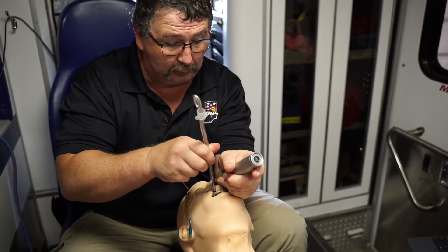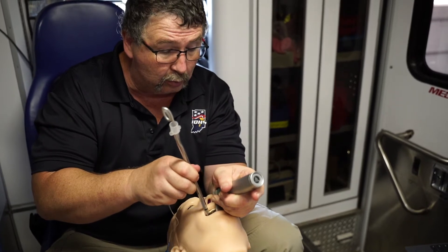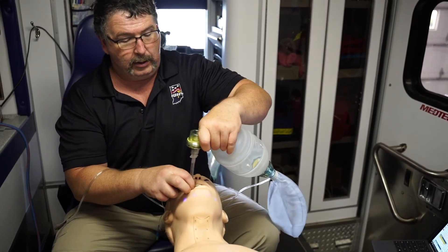We can program him to any medical scenario that we need. Hal can be intubated and can have IVs established. This is pretty much real-life simulation for our EMTs and our paramedics out there, EMS responders.